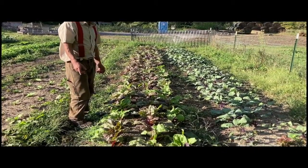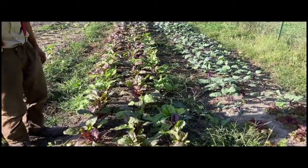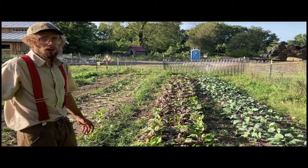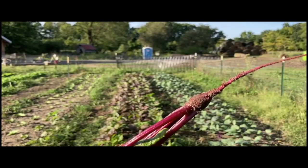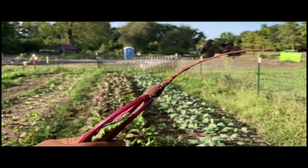This is a bed of beets that still has a couple more weeks to go before they're ready. Beets are a great crop because you can grow them all the way from early spring to late fall — they're frost tolerant and the roots store really well, so they're a good storage crop. And there's the close-up of the baby beet!